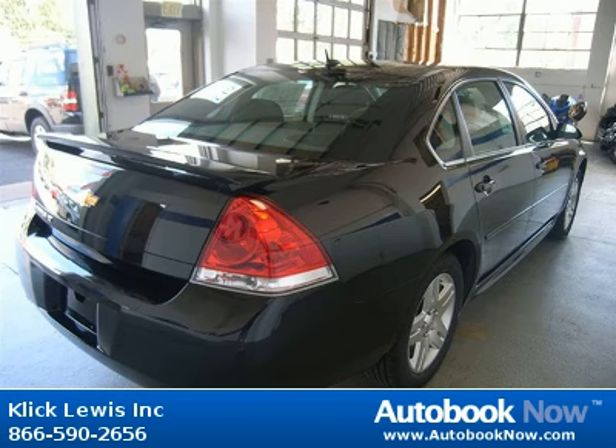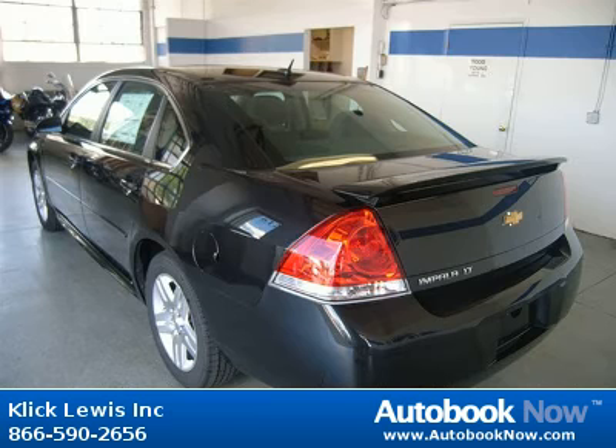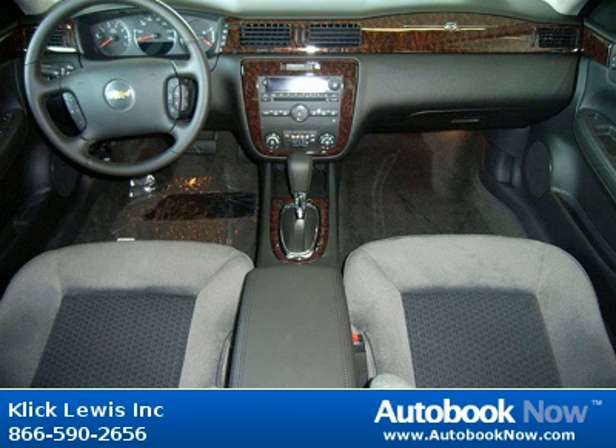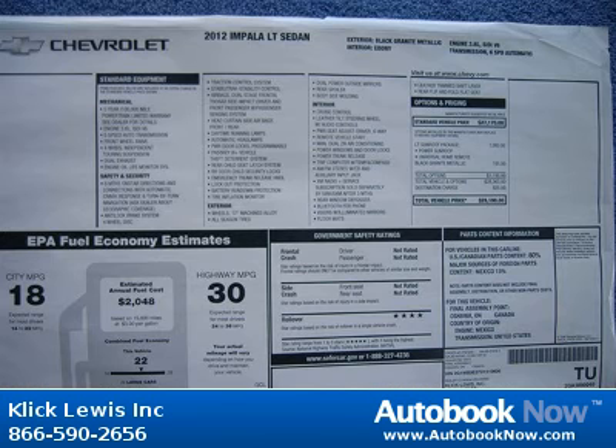This Impala has a beautiful black granite metallic exterior and ebony with cloth seat trim interior. Features include 300 horsepower, 6-way power adjustable driver's seat, audio controls on steering wheel, Bluetooth and much more. Visit autobooknow.com for more details.